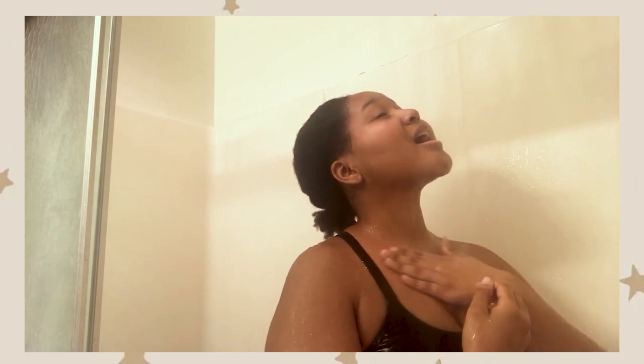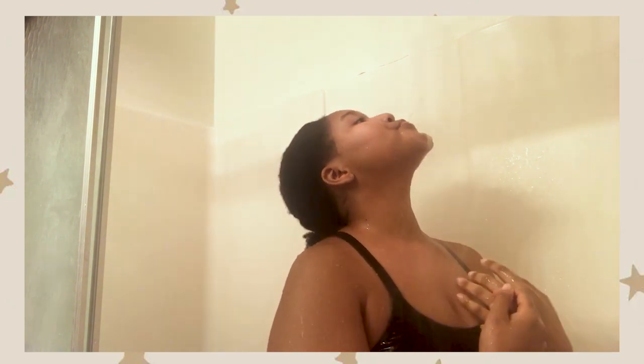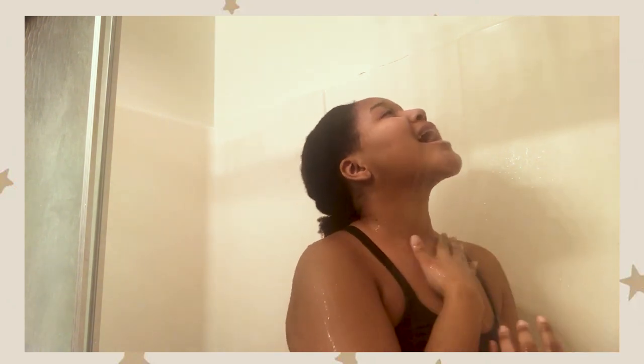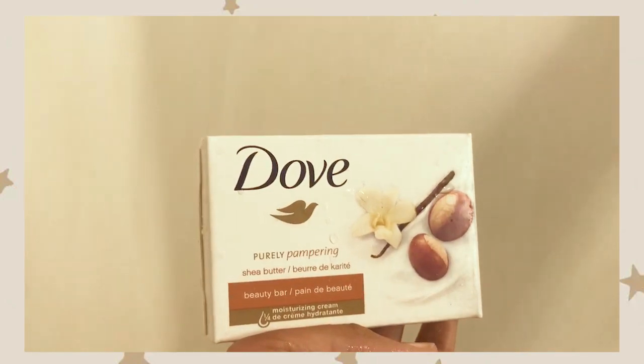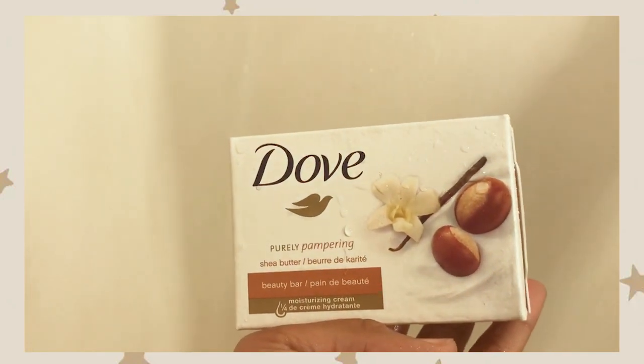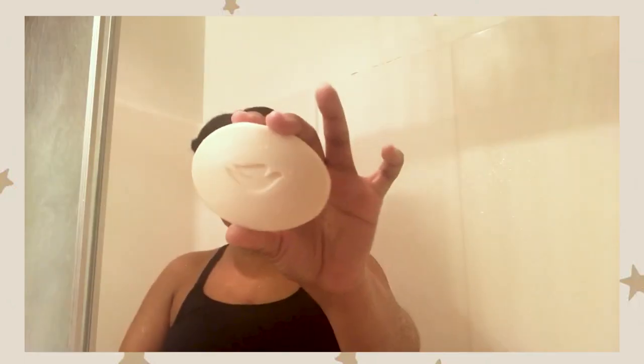First thing you want to do is completely soak yourself in water. Remember to have two different towels — your face and your body are two different things, so you don't want to mix them. For the cleaning process I use Dove shea butter bar soap.